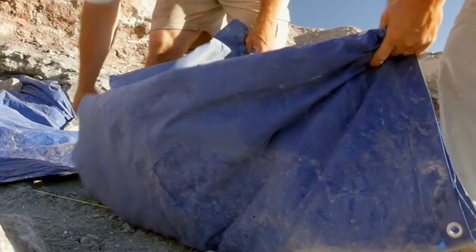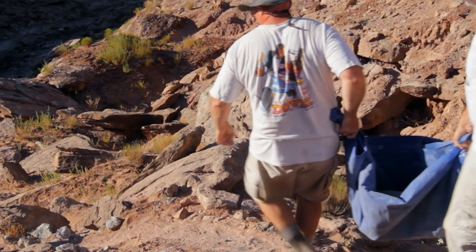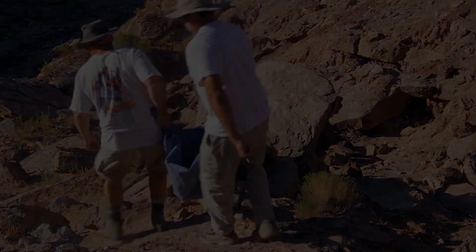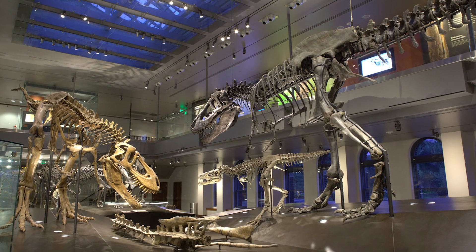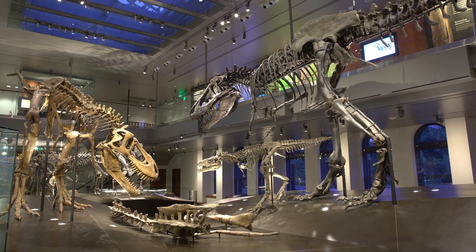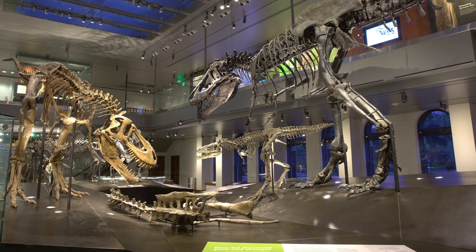For the bumpy ride home. Visit our Dino Lab on level 2, where you can observe fossil preparators working on some of these recently discovered specimens. Tyrannosaurus rex is arguably one of the most famous dinosaurs. Our museum is one of the few places in the world where you can see a growth series for T. rex.